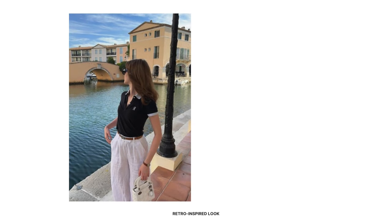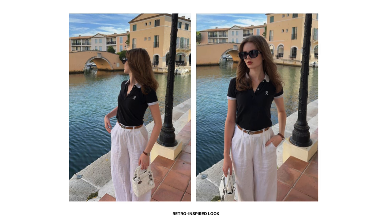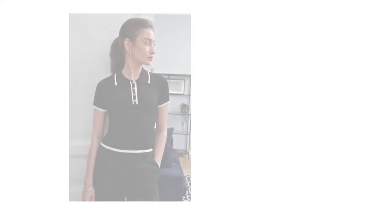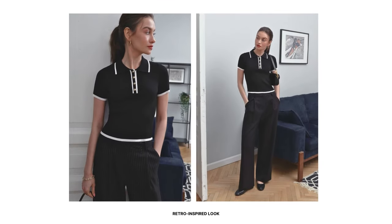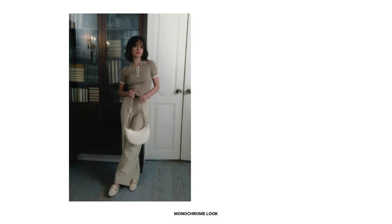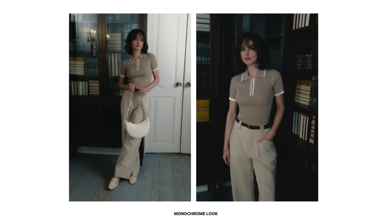For a retro-inspired look, opt for a polo top with retro details like contrast piping and embroidered logo. Pair it with high-waisted wide leg trousers and add vintage-inspired accessories such as cat eye sunglasses. You can also pair your retro detail polo top with wide leg pinstripe trousers for an elegant look. Alternatively, create an elegant monochrome look with a lightweight knit polo top and wide leg trousers in beige, accessorized with a slim belt, minimalist jewelry, leather loafers, and a crossbody bag.